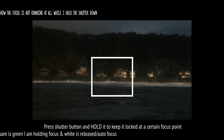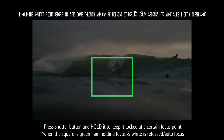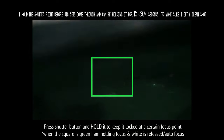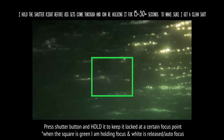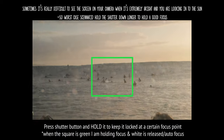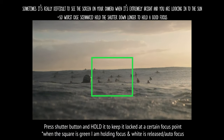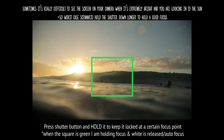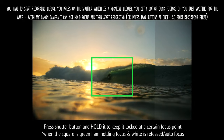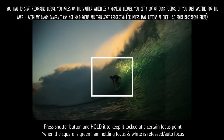So I developed a method where you find an object and hit focus on it at infinity — something that's about 20 feet away or farther, either a jet ski, the land, or something with high contrast. Then you wait for the set wave, keep holding the trigger essentially in manual focus at infinity, and once the surfer passes the sunset and there's no longer a massive glare straight into the camera, you release and let autofocus track the surfer as he comes closer to you.